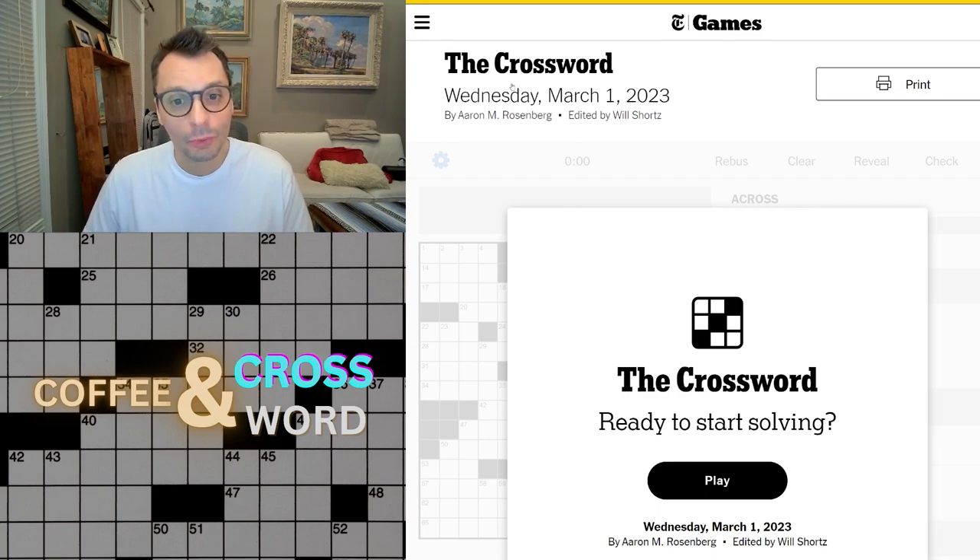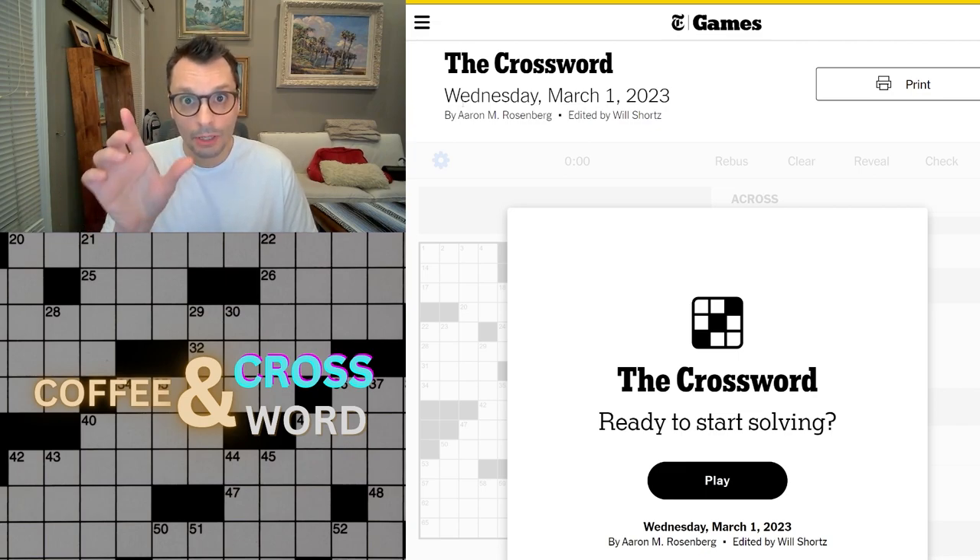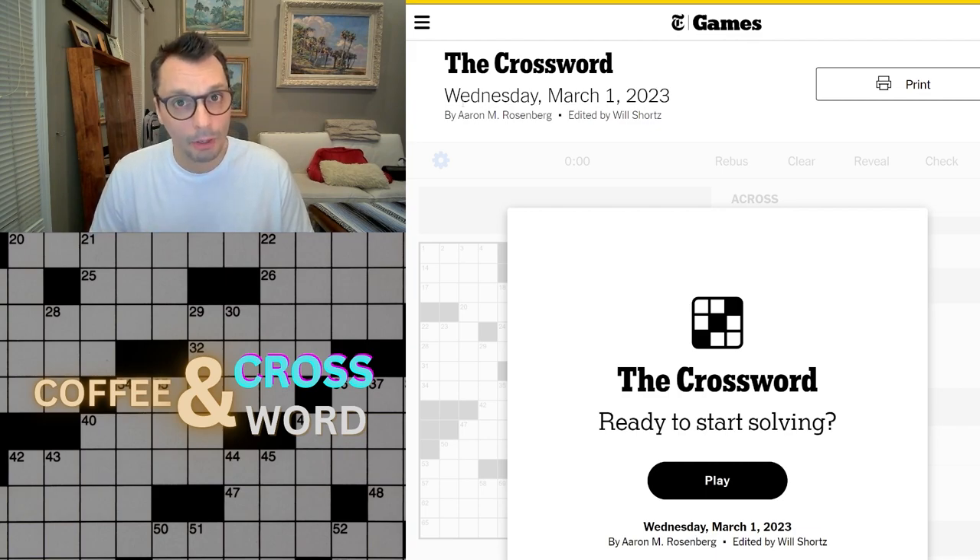Welcome back to Coffee and Crossword. Today I want to mention that we did get our first comment from a viewer, Paduru, who explained to me that the revealer — 'bear with me' in the Monday puzzle — meant that the darkened squares in the theme clues showed a different type of bear: a polar bear, a brown bear, a black bear, and a sun bear. So thank you for that, Paduru. I did not realize that at the time.